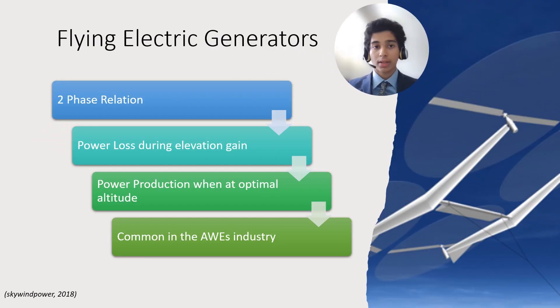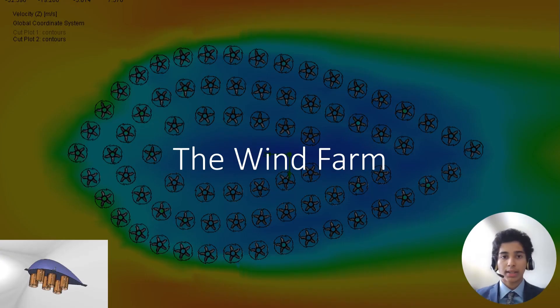Altitude control is a critical component for reliable operation. To gain elevation, the generators in the system function as motors and produce lift. Once the desired altitude is reached and wind velocities increase, the blades of the turbine begin to rotate, marking the beginning of the energy harvesting phase. This two-step approach is quite common in the field. The arrangement of the energy cells on a grid on a farm bed is crucial to increase the efficiency of the system.